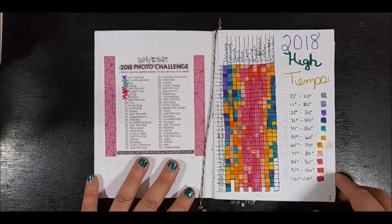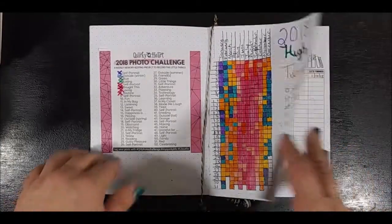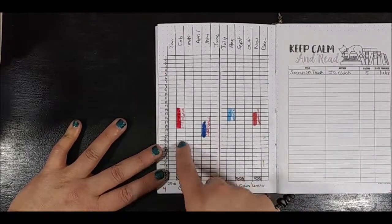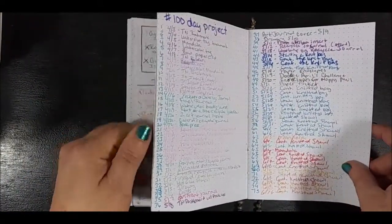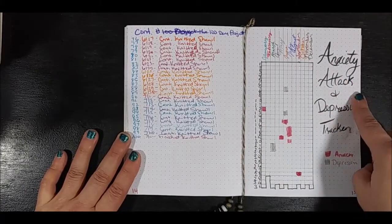There are also trackers like 'year in pixels' — I like doing high temperatures. I don't do a mood tracker, folks, because my mood tracker would be pitiful to say the least. I call this 'shark week' — some people call it 'Hunt for Red October.' For those of you who are not female, you don't have to worry about this, but this is when I track pain levels. Here's a reading list I didn't finish. Here's the 100-day project from last year. And then there's my year in pixels for anxiety attacks and depression tracking. You can do so many different things — it's really up to you how you want to do your tracking.